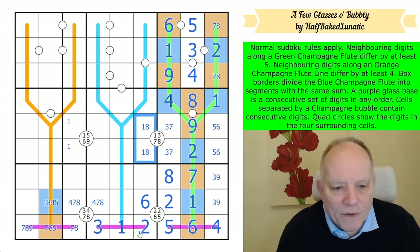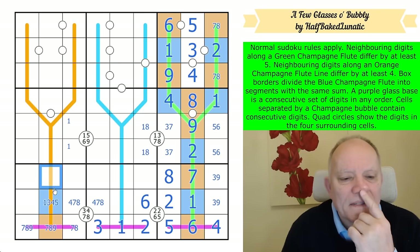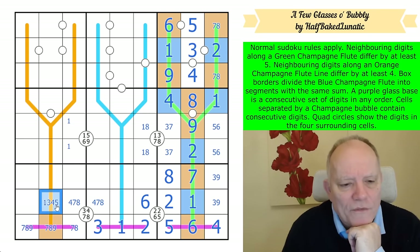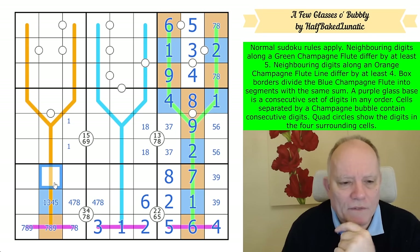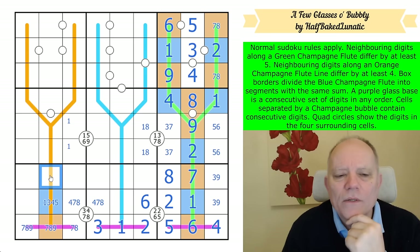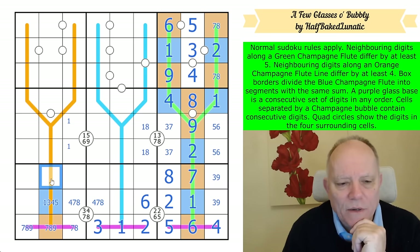We've got a lot done on the green champagne flute — that one is basically drained. Now we need to move over to blue or orange, maybe orange. This is an interesting digit because it's one, three, four, or five. If this was low it would have to be one; if it's high, it can be six or nine.